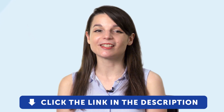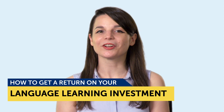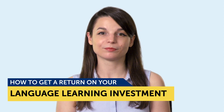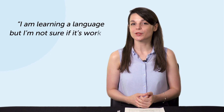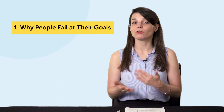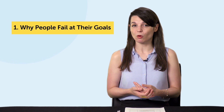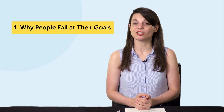Okay, let's jump into today's topic: how to get a return on your language learning investment. "I'm learning a language, but I'm not sure if it's working or if I'm getting better" — have you ever felt this way? This is a very normal thought to have. But before you go and blame your textbook or your app, let's make sure you're not the one making mistakes. People often fail because they set vague goals, like "I want to be fluent," which they don't know how to achieve.